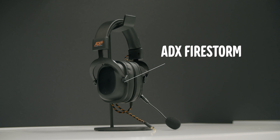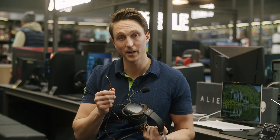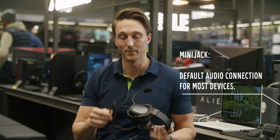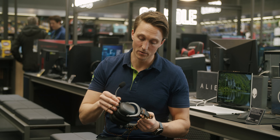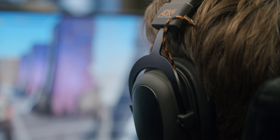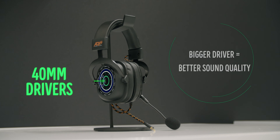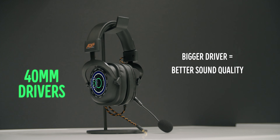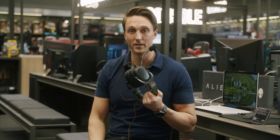The most affordable headset in our comparison is a popular wired entry model. It's versatile and fits all platforms, and it comes with a mini jack both for mic and gaming sound. The microphone is detachable. It is also flexible, and together with this metal framing, this headset is quite robust. With a 40 millimeter driver, the 80X Firestorm provides good value at this price point.